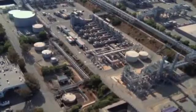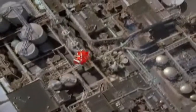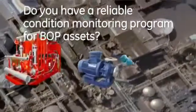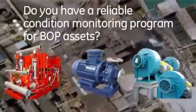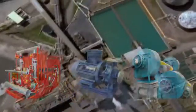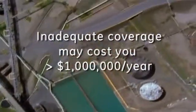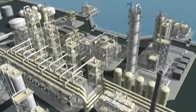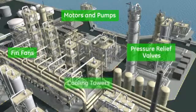But what about the balance of your plant — for pumps, motors, blowers, heat exchangers, fans, and other auxiliary machinery? What we refer to as essential assets. The impact of an individual failure may be less dramatic; however, the cumulative impact over the course of a year can add up to millions of dollars. Until now, wiring costs and other complexities may have kept you from deploying effective condition monitoring for your essential assets.